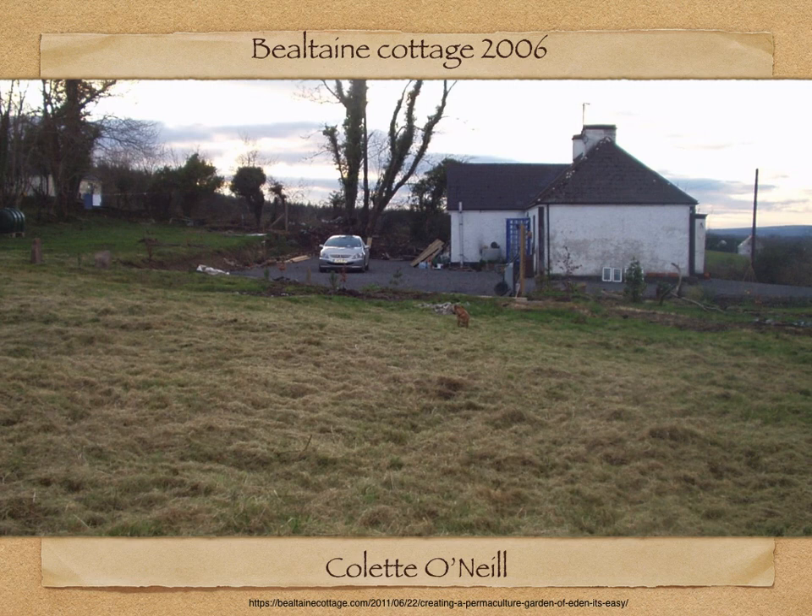Bealtaine Cottage is Colette O'Neill's farm, where she is the sole woman involved. It's important to her that there are no helpers — she wanted to prove that one person is all it takes to create a paradise. Her farm is on three acres in West Ireland. She said it had the poorest of soils, was wet, rushy, and north-facing, and was a monocrop of grass that could only sustain two cows.